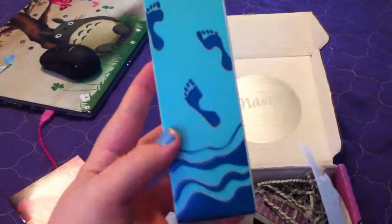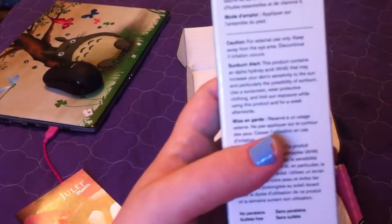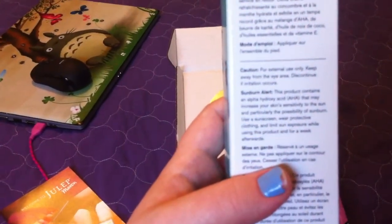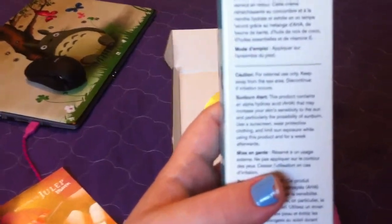Oh, what is this stuff? Mint condition foot cream — cream pour less pedds. I'm assuming it's cream for your feet. It could be a safe assumption with the footprints on it. Isn't it time to return the favor to your feet? This refreshing cucumber mint cream moisturizes and exfoliates with a fast-acting fusion of AHAs, shea butter, coconut oil, essential oils, and vitamin E. Use as needed to the tops and bottoms of your feet. That's so cute.